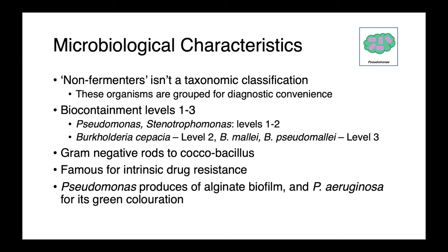The organisms we'll be talking about today range from biocontainment levels 1 all the way up to 3, with Pseudomonas and Stenotrophomonas species being containment levels 1 to 2. Burkholderia cepacia is level 2, while Burkholderia mallei and Pseudomallei are both level 3.